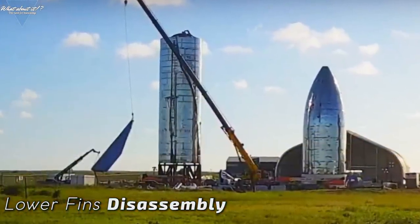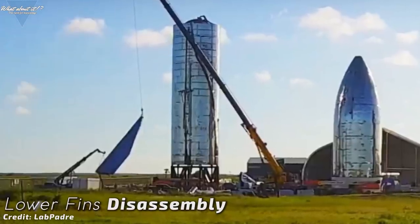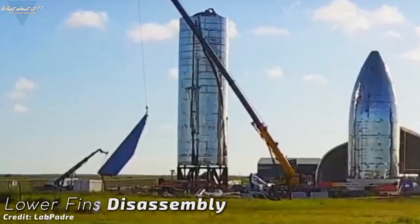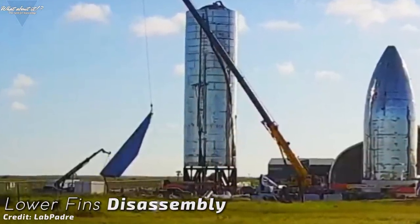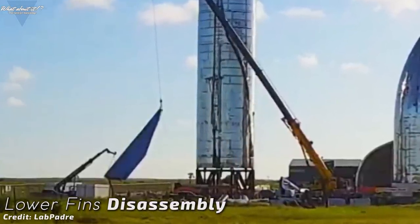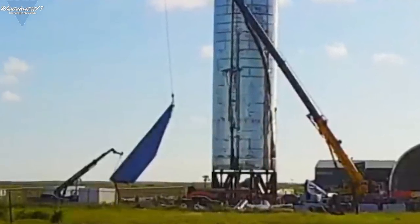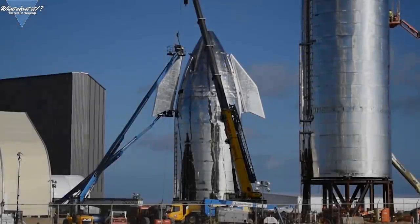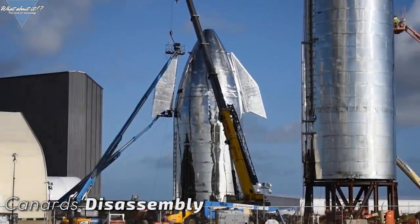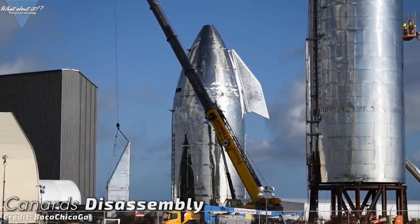And SpaceX continues to confuse the public. After the Starship presentation held roughly two weeks ago, they started an almost complete disassembly of all large sections. This process has continued since last episode and is now almost done. The lower fins have carefully been removed from the tank section and placed on the ground, and the canard fins have followed the same path as well. This leaves Starship naked and cut in half again, almost looking like four weeks ago.